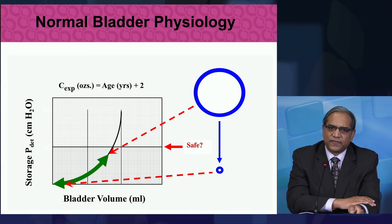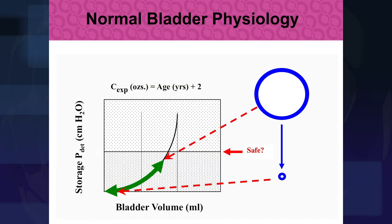We can graph out the function of the bladder and look at when the bladder is staying in that healthy range. We use a physics principle called Starling's Law that helps us understand how functional and elastic a bladder is, and when the bladder is going out of its safe range.